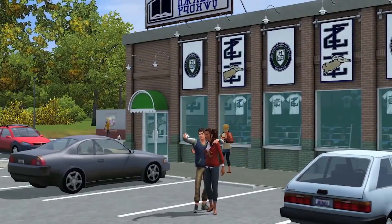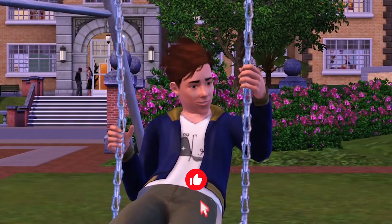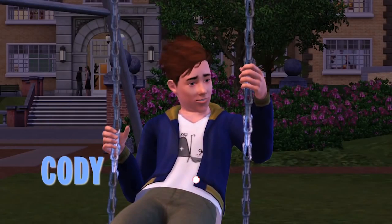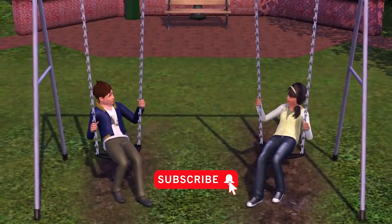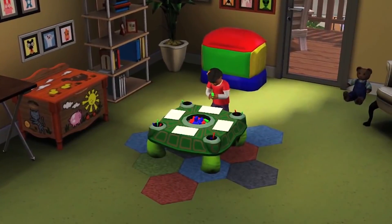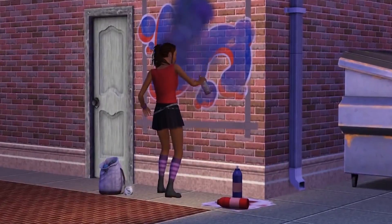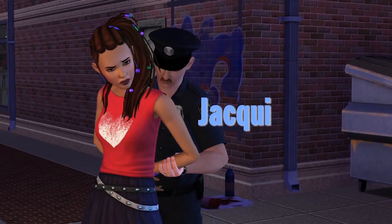Hey everyone, it's PixelAid here and welcome back to another Sims 4 news and info, speculation, maybe a little bit of both. Nothing is confirmed by EA at this point, but I speculate that it will be very very soon. According to a Dutch gaming website, the Sims 4 Discover University expansion pack is going to be available November 15th.